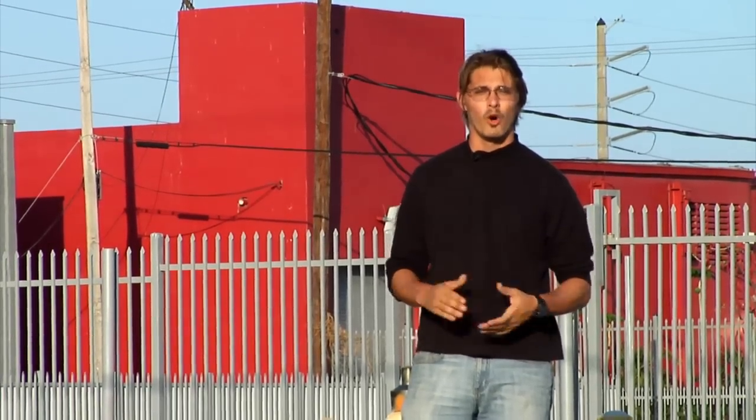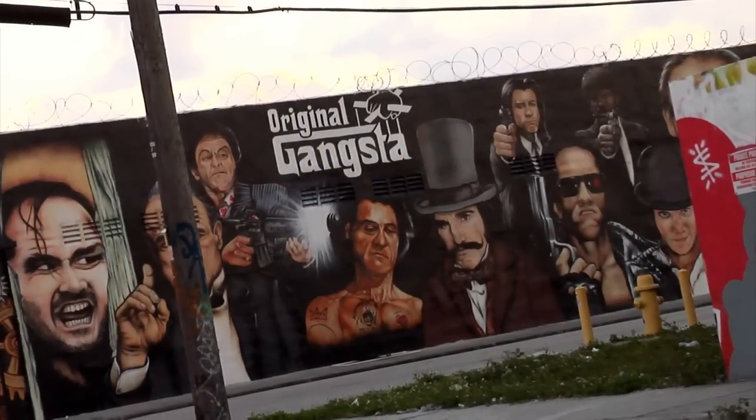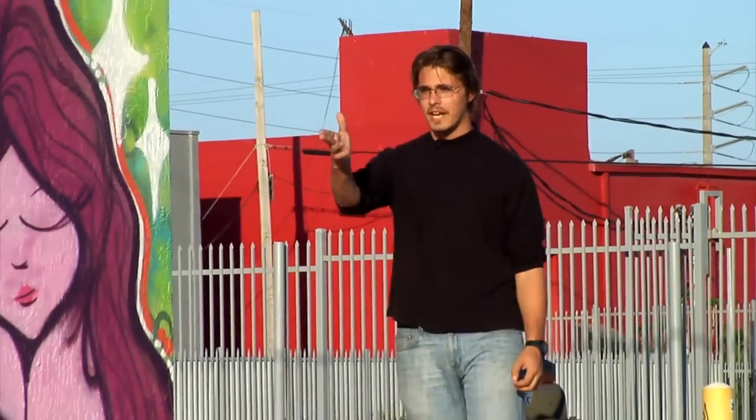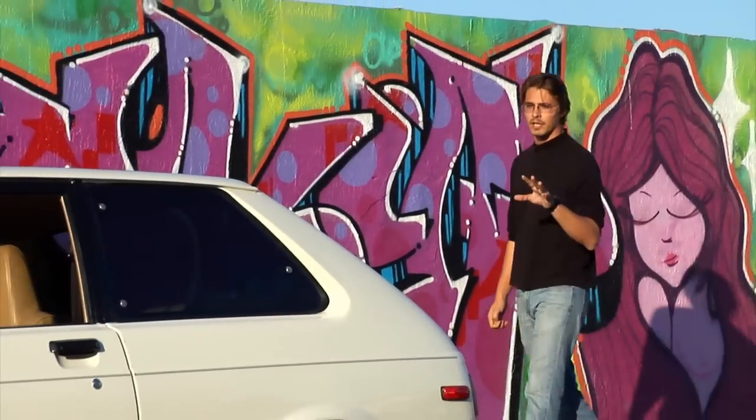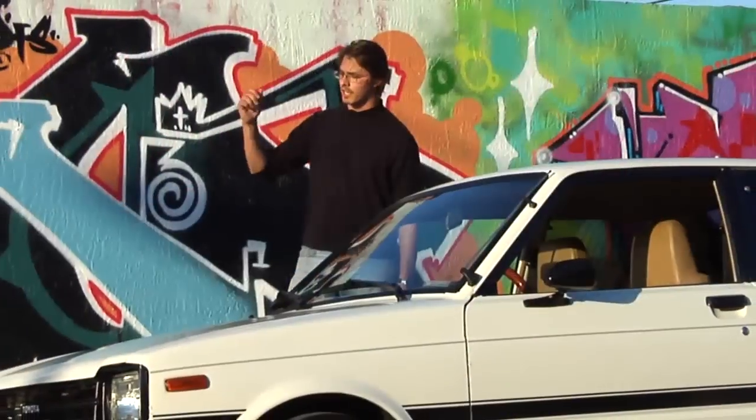So we had to come over here to Miami, Midtown, to find one. And it's right here. We found a man who owns this very own Toyota Starlet from 1982. This is Jonathan.